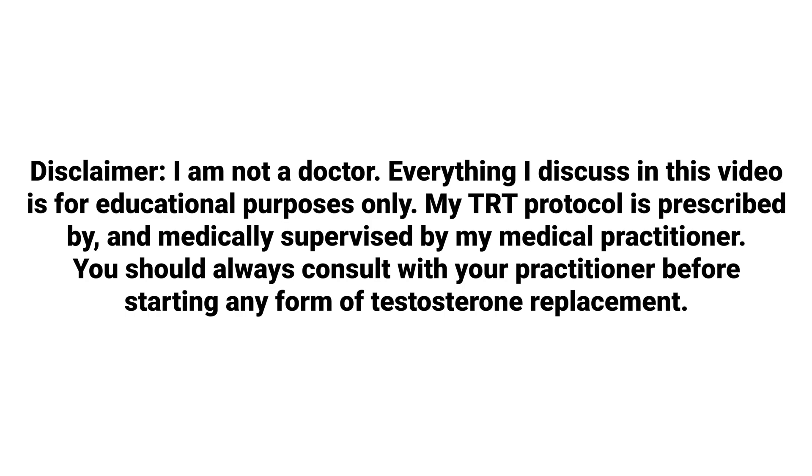Hey guys, the fitness doc here, and this is a video on my blood work on 100 milligrams of testosterone replacement therapy a week. As you guys know from my previous videos, I've been on testosterone replacement therapy for a few months now. I am injecting 100 milligrams a week split at 50 milligrams on Monday and 50 milligrams on Thursday, which is around three and a half days per shot for a total of 100 milligrams a week.